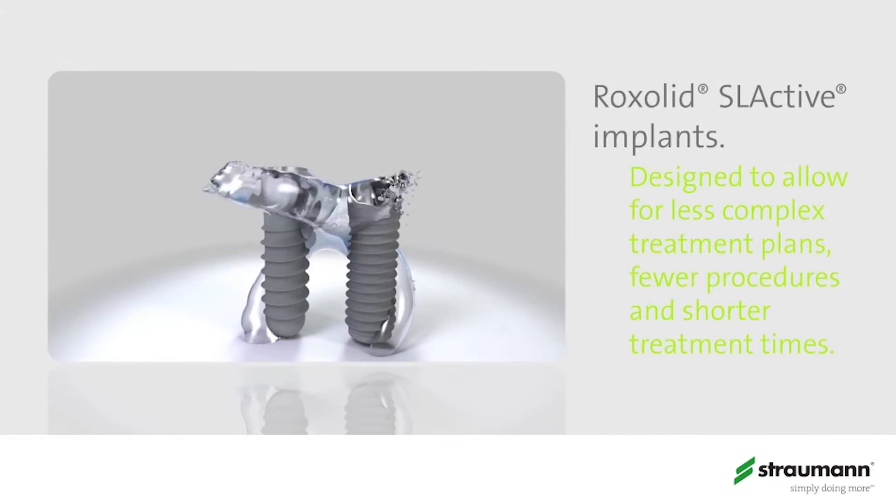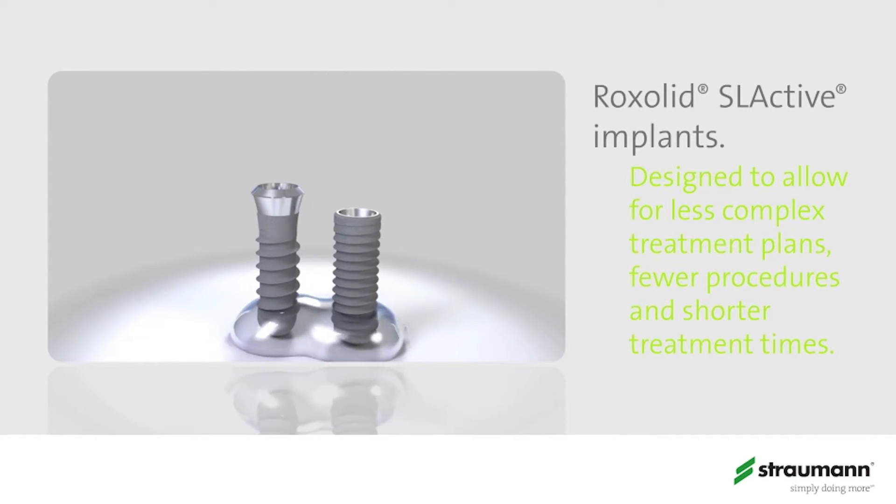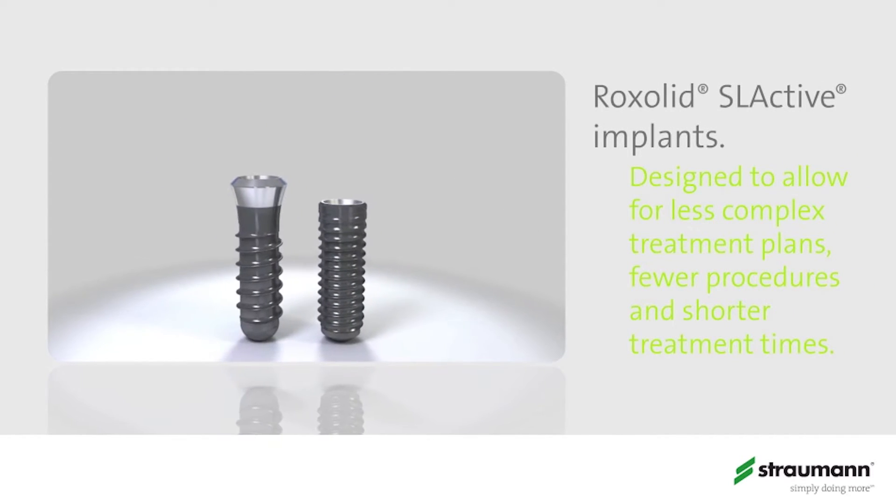We manufacture high-quality implants known for our surface technology. We actually manufacture in Andover, Massachusetts, which a lot of people don't know, so it's very exciting that we do manufacture implants here in the United States as well.